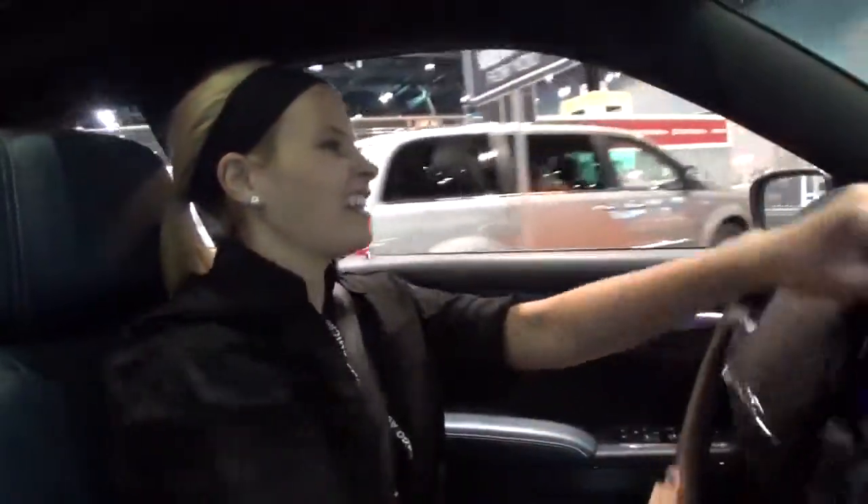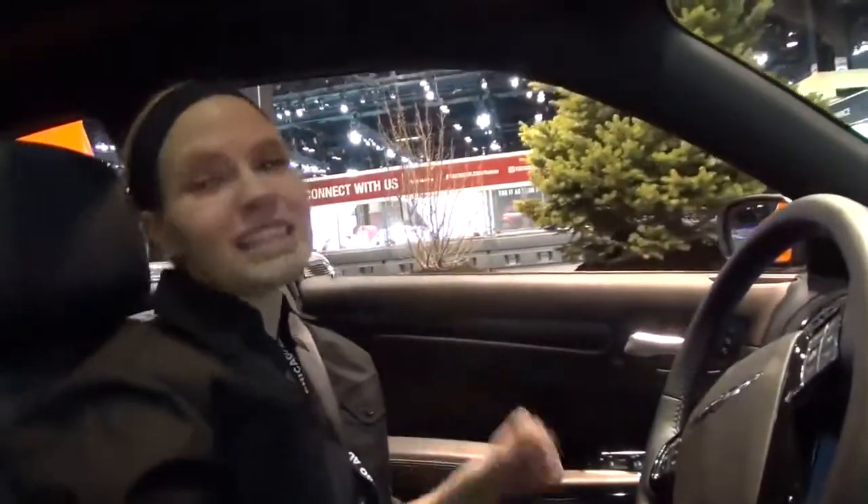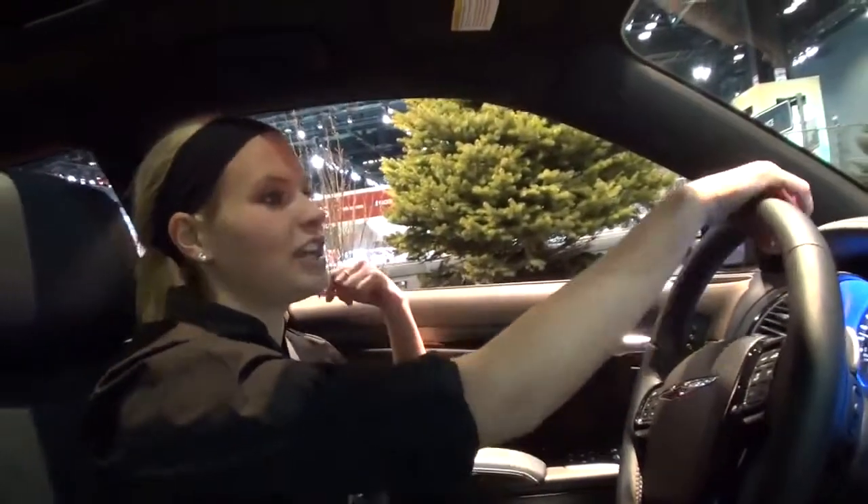Pretty cool driving indoors here in Chicago — awesome! I'll show you how we step on it and see how that Hemi can get going.